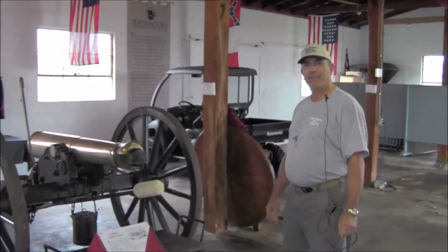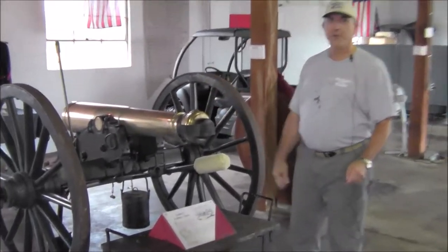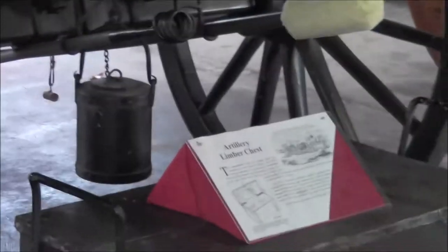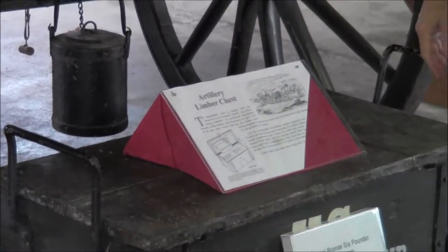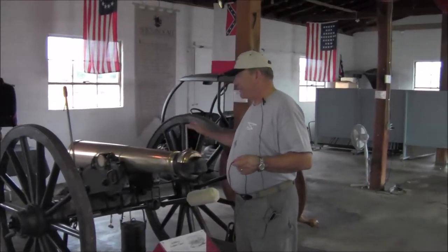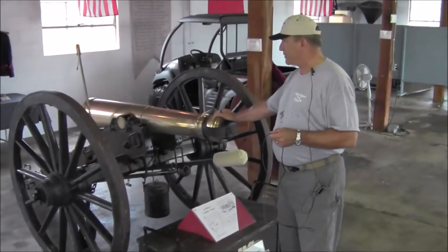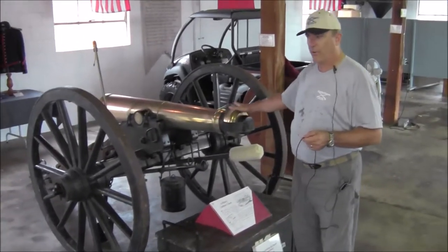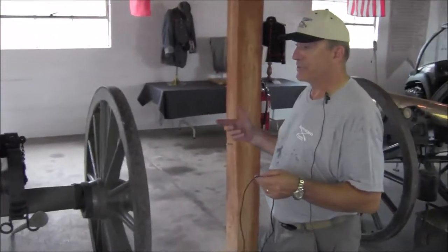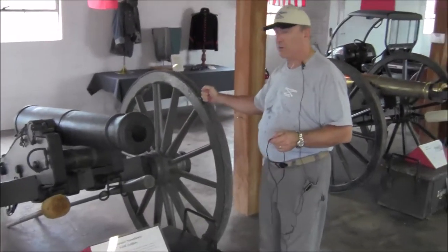First of all, we've got a six-pound bronze Napoleon. This was used in the Mexican War and leading up to the first years of the Civil War, until it was replaced by a 12-pound howitzer. This one is on loan to us — it was actually cast up in Massachusetts and was actually used in the war. Right next to it is a replica of the same gun, replica barrel, but on an actual Civil War chassis.